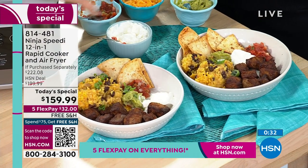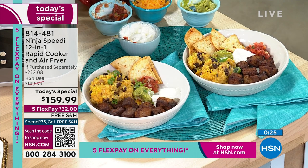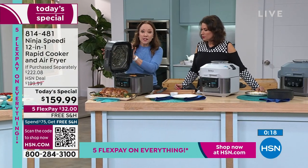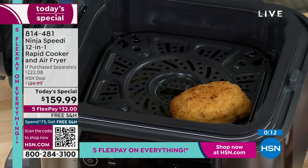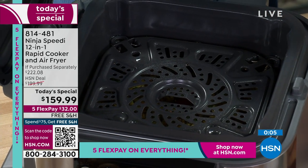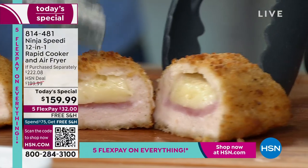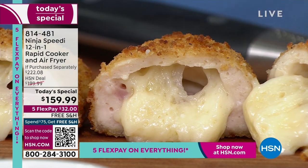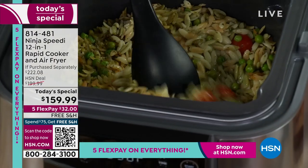We also did burrito bowls — steak on top, rice and beans underneath, with all the additional sauces. And now this next one: chicken cordon bleu, just from the freezer — frozen. Even if you're short on time, driving home from work wondering what's for dinner, you can have something frozen in the freezer and make it in 15 minutes. So crispy and delicious on the outside, yet so moist on the inside. We did orzo on the first level underneath.